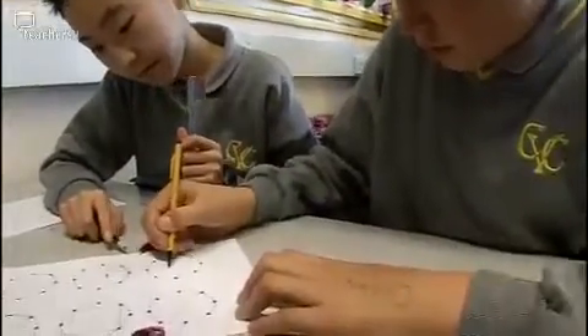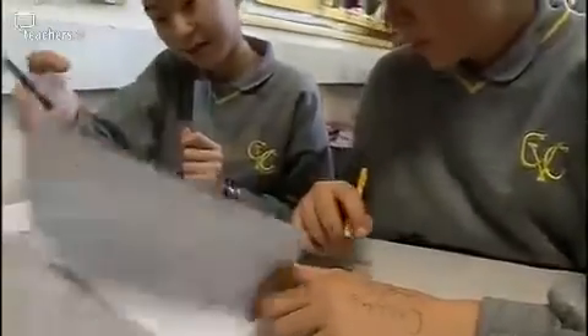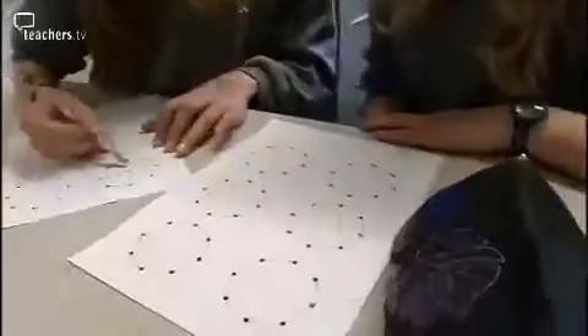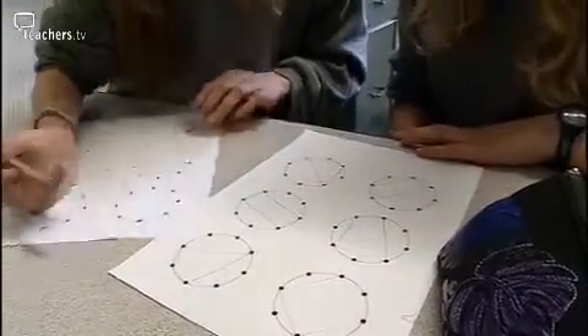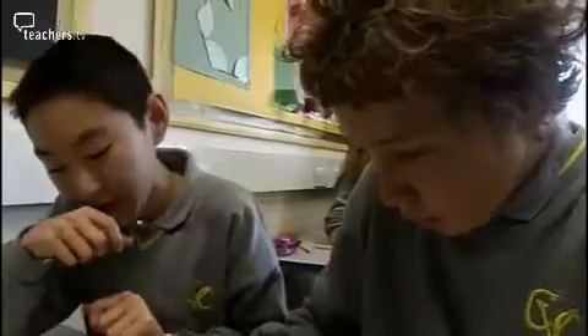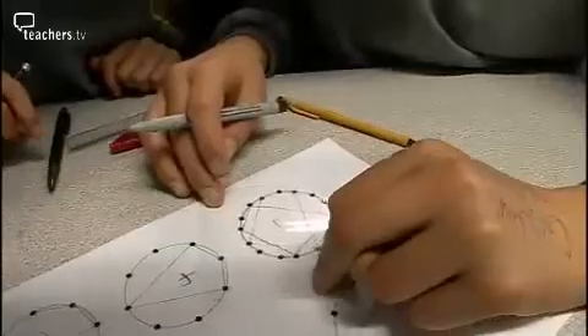Asnat gets her top set year eights to work out how many different quadrilaterals they can create on an eight-pointed circle. The students discuss possibilities: there's like twelve that can be done, or more even. Students debate whether shapes achieved by mirroring count as different.